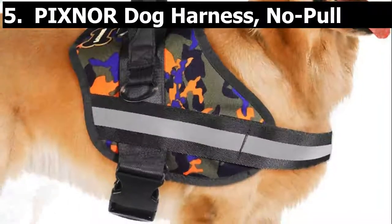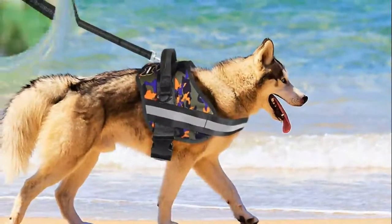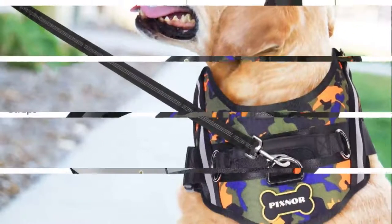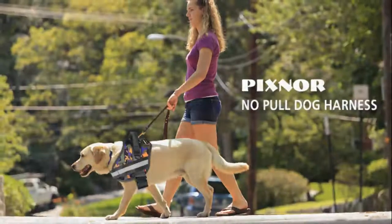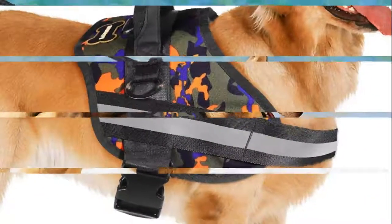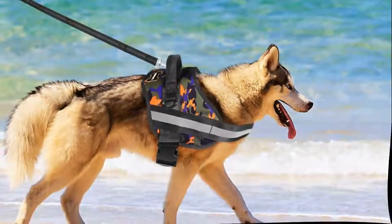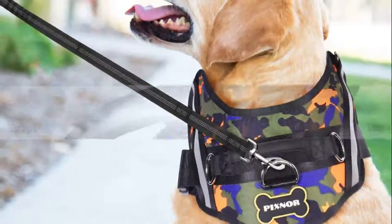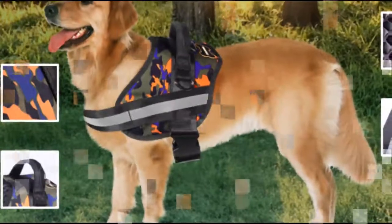Number 5. Pixnordog Harness — No Pull Pet Harness with Easy Control Handle for Large Dogs. Made from premium durable nylon oxford and soft padded material, very comfortable to wear. This easy walk harness will stop pulling, making walks like a dream — a perfect gift for active friends with dogs who pull. No pull and no choke: using a dog collar may cause respiratory problems or even more serious injuries like a collapsed trachea. Sturdy metal D-ring on back for attaching a leash, also perfect for a car seat belt to keep your dog safe during travel.